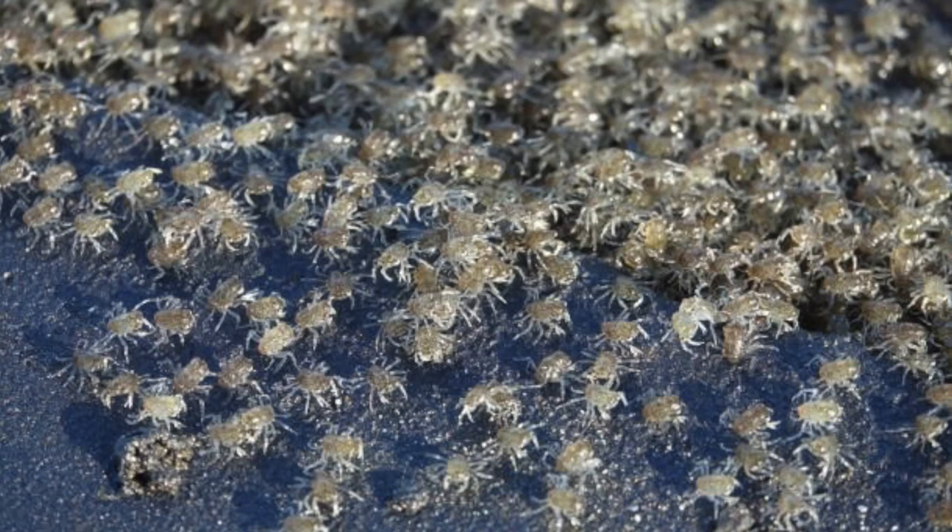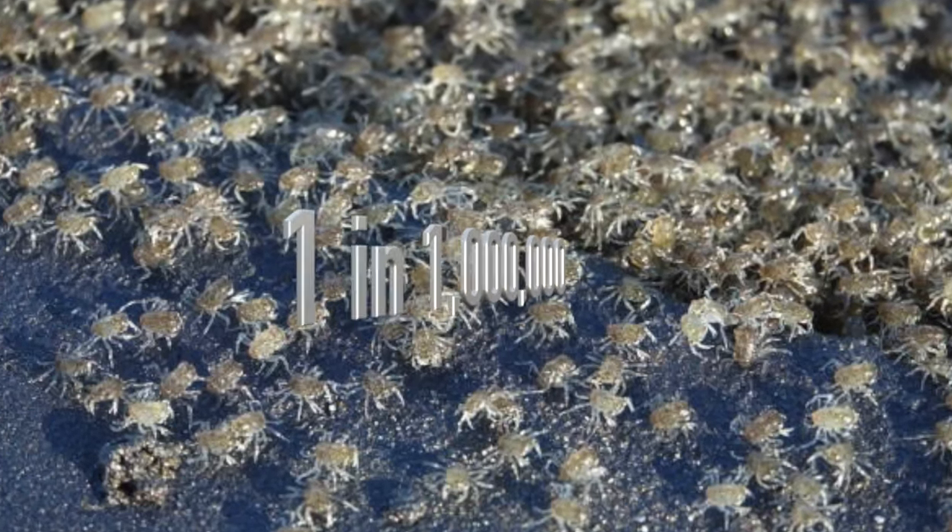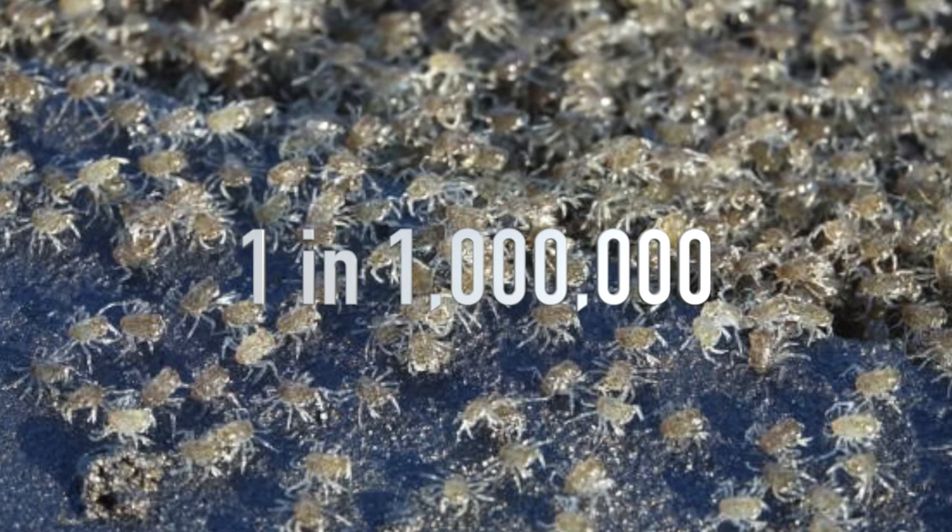Regardless of what kind of crab they are, only one in a million of the Zoe larvae survive to become an actual adult crab. Can you believe that? One in a million!